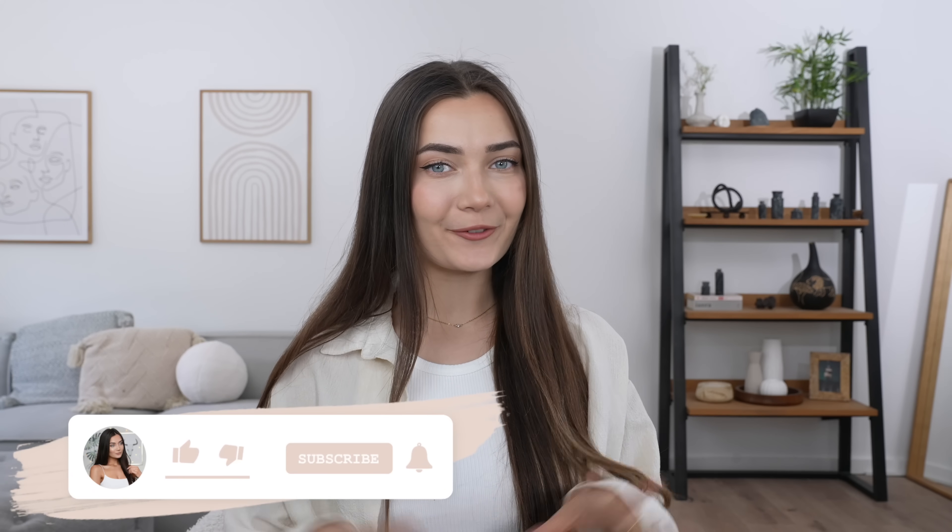If you guys are new here and you haven't seen my face before, hi, I'm Roxy. Welcome to my channel. If you guys want to stick around, be sure to subscribe down below. But if you guys want to see what this new Khy drop is all about, then without further ado, let's get into it.